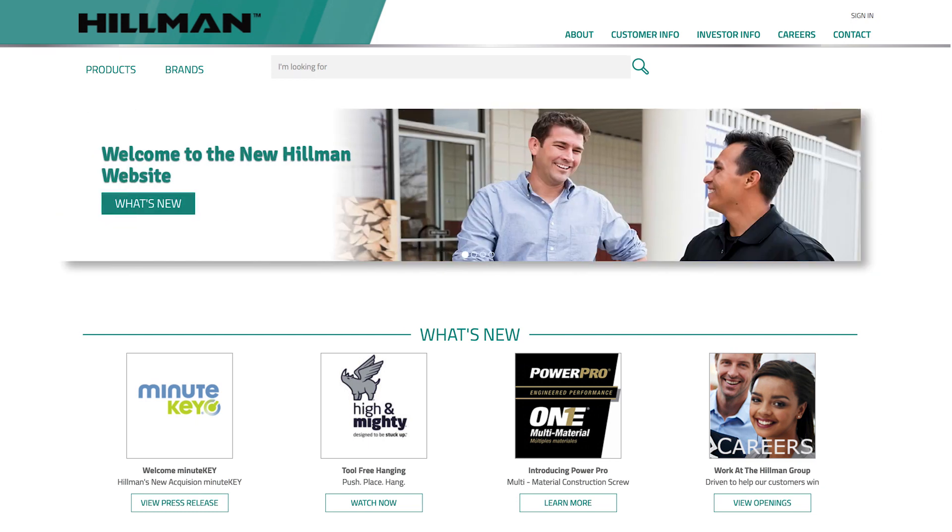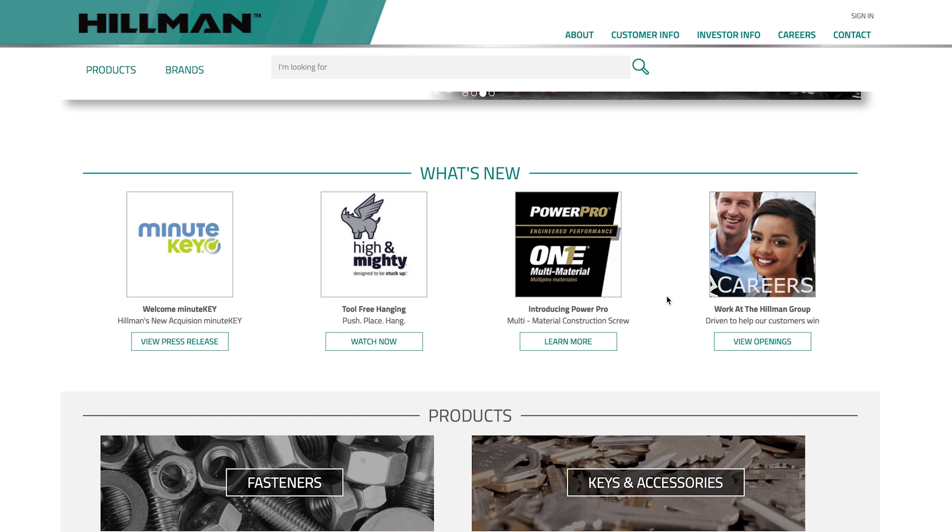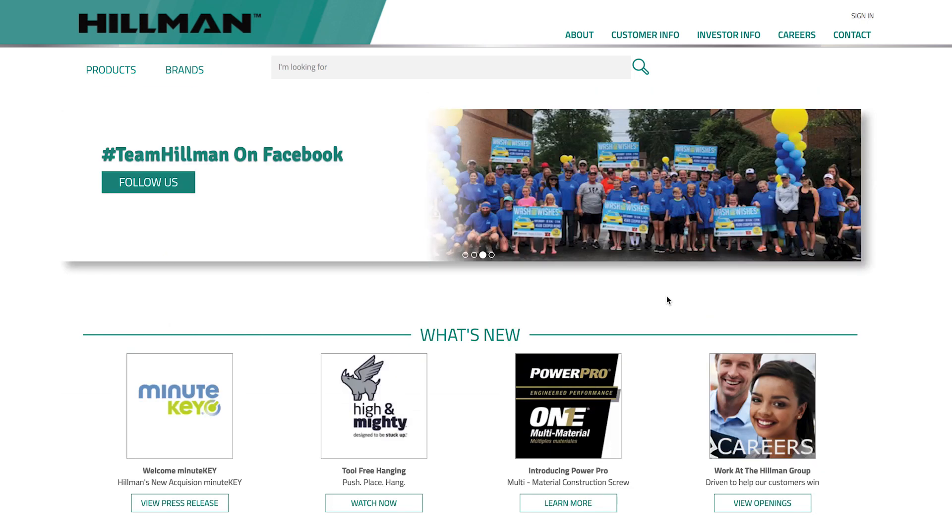The homepage also provides quick access to everything Hillman, including our culture, career opportunities, company news, and the biggest improvement — our updated product catalog.